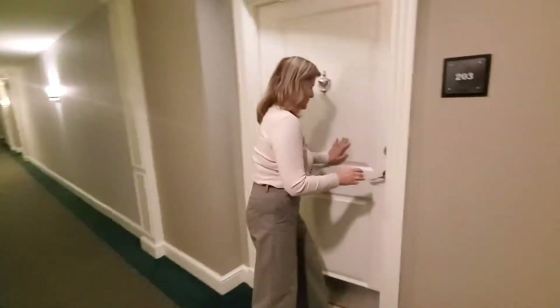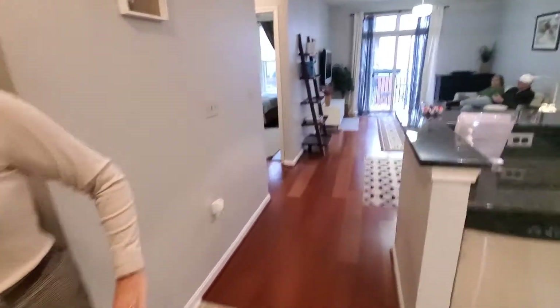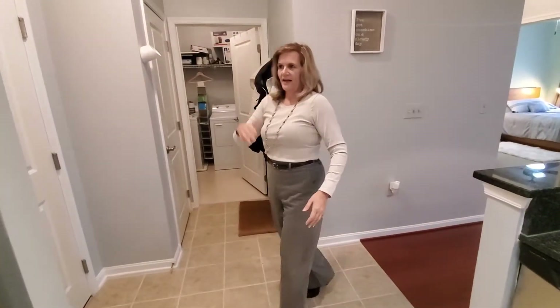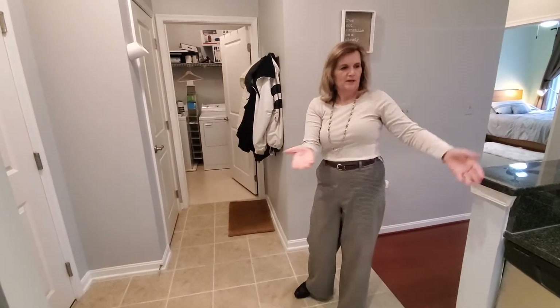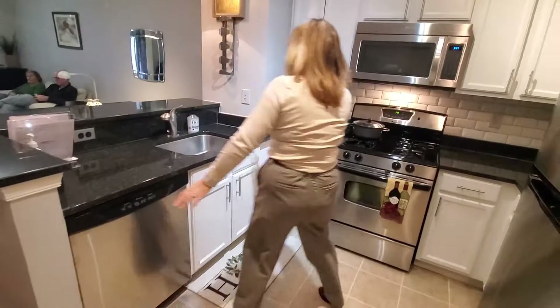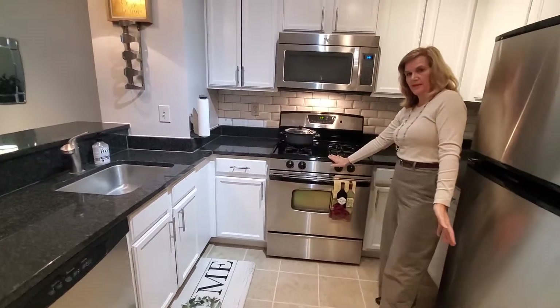Come on in, take a look. We're in our entrance area and I'm going to go ahead and show you the kitchen. We've got all granite countertops in here. Stainless steel appliances with gas cooking.